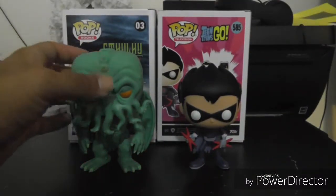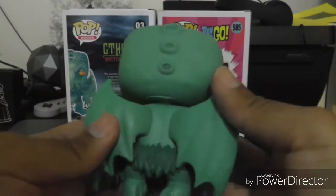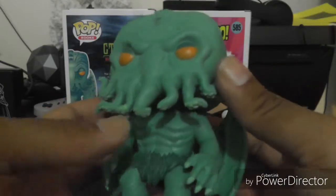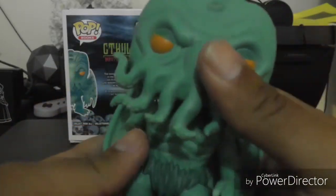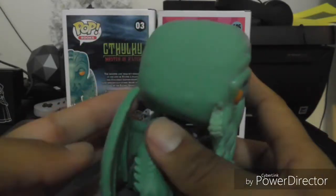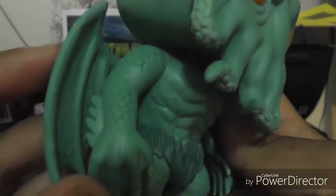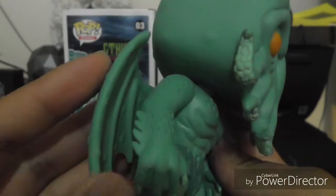Alright guys, here are the pops out of the box. Starting with Cthulhu — just a little background: it's a character created by H.P. Lovecraft back in the 1920s. The short story was called The Call of Cthulhu. The creature is said to be imprisoned in the city of Rlyeh, and one day he'll come back to strike humanity.